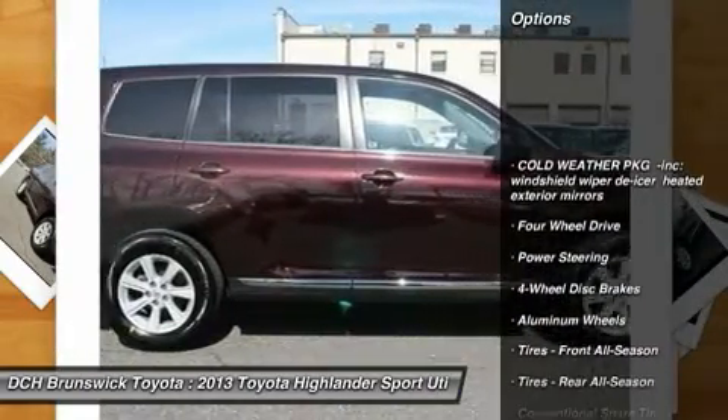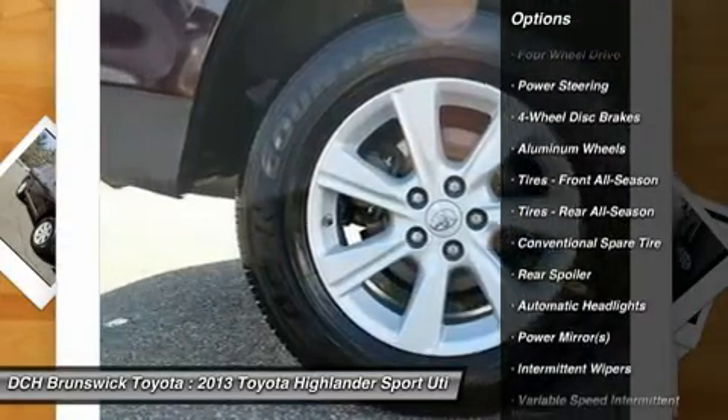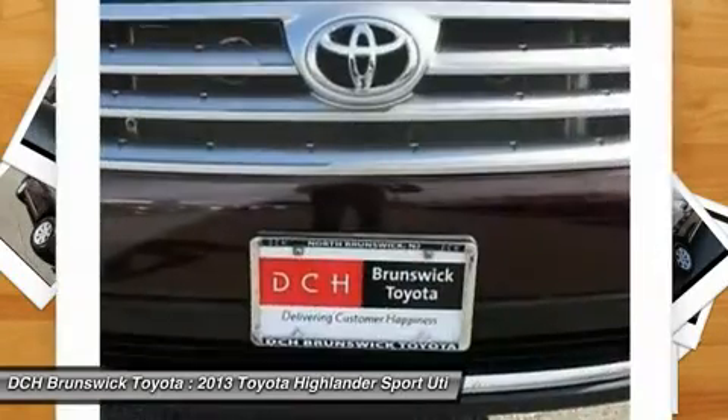Stability control, traction control, anti-lock braking system, steering wheel audio controls, keyless entry, Bluetooth, power steering, adjustable steering wheel, driver airbag, four-wheel drive.